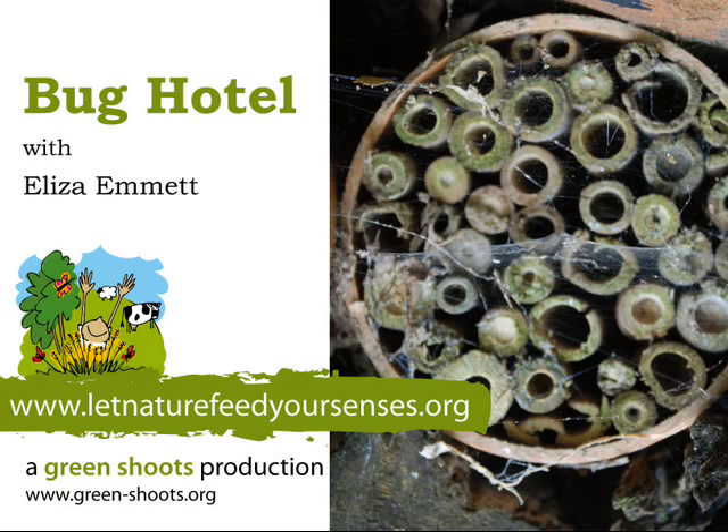One of the reasons why I like the Bug Hotel so much is because it's so beneficial to everything around it, including farmers and us. And it's so simple to do. It's so easy because all you need is to recycle and reuse materials that are so easy to get. I'm going to go home and make my own.